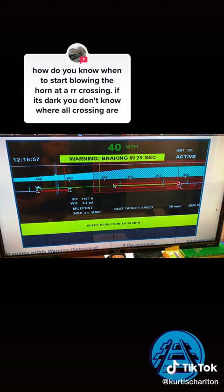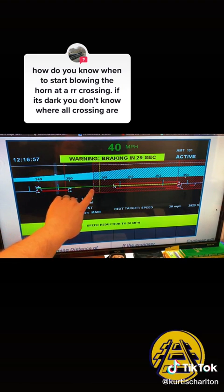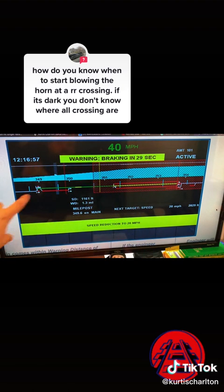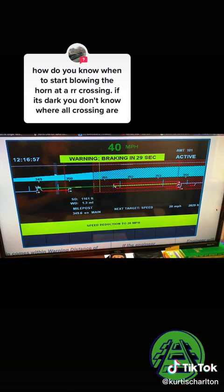Essentially, how you would know where each railroad crossing is — is this line here. This is a display that's on both the conductor side and the engineer side of the train. There'll be a small box there for the system. Each one of these blue lines along here are crossings. As you're heading down the track and come close to those blue lines, you know you're going to have to sound. Once you start seeing the blue lines, you look for the crossing and activate accordingly.